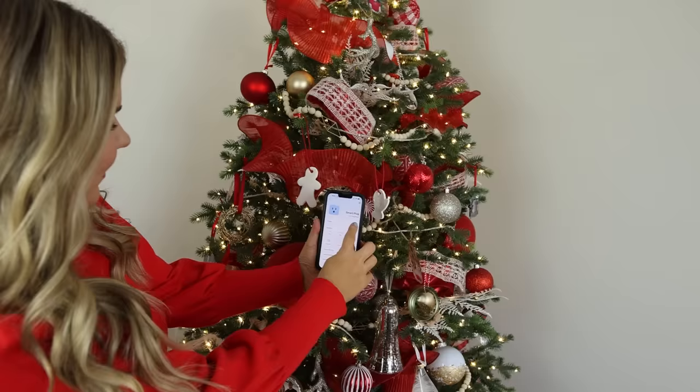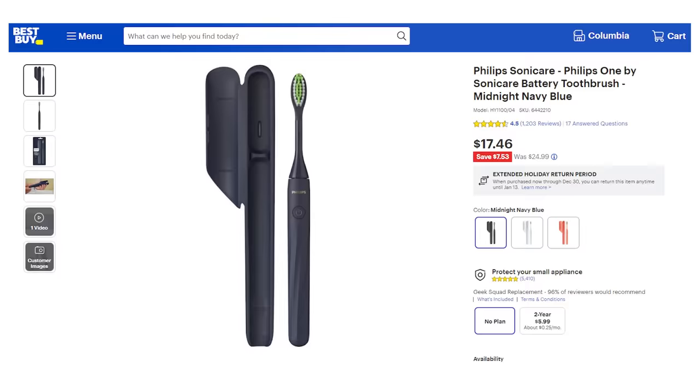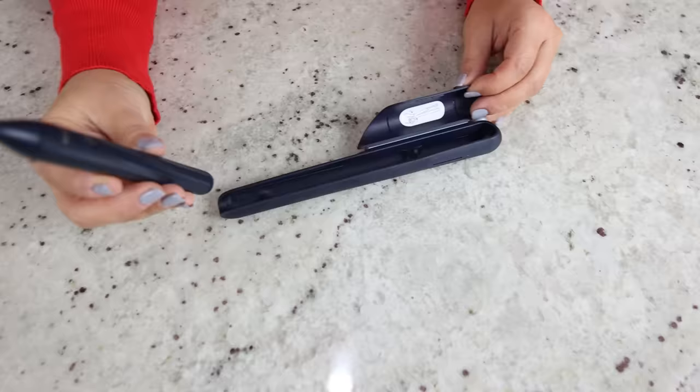I've been using this Sonicare toothbrush for years now and it's my go-to for a useful stocking stuffer. This travel case is perfect if you're traveling or if you just want to put it in a drawer. It's affordable, it works great, and I love all of the color selection.